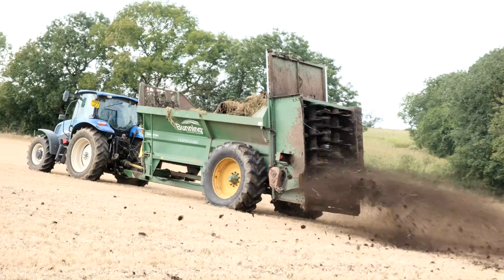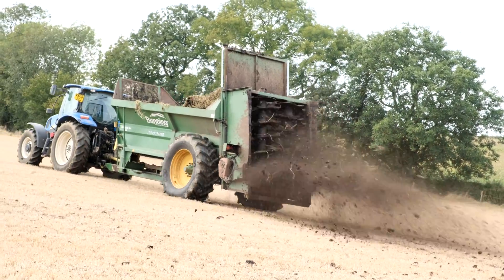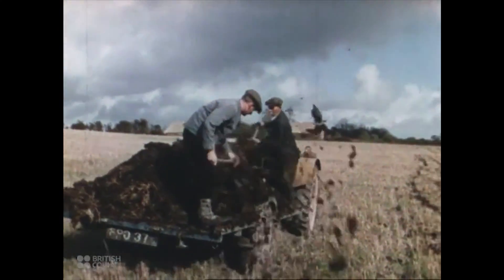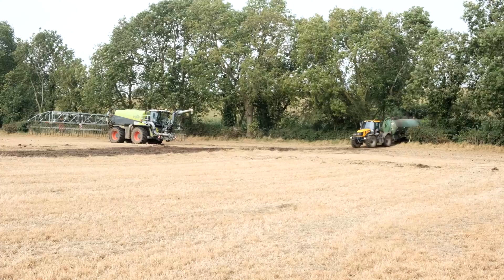We didn't have very much muck to spread, so it was only about five loads perhaps. It sure as hell beats doing it by hand. But with farming you very much get out what you put in.